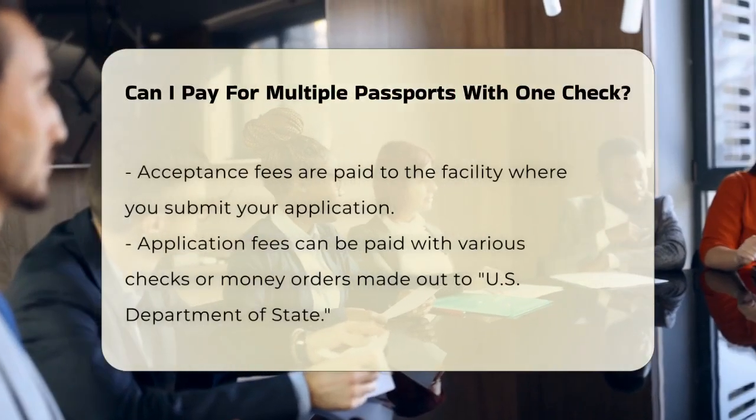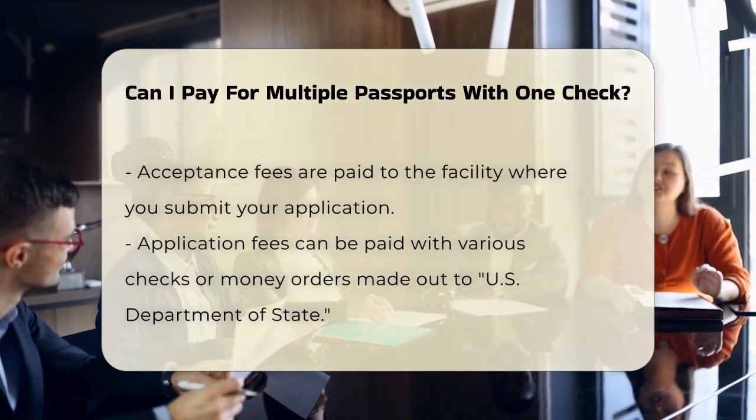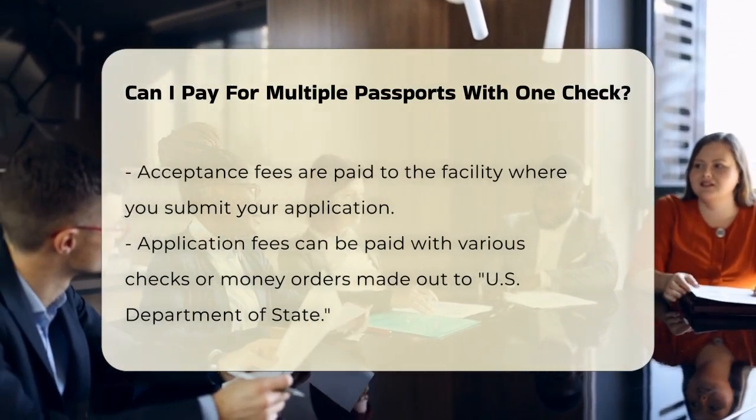For the application fee, you can pay with a personal, certified, cashier's, or traveler's check, or money order, all made payable to the U.S. Department of State.